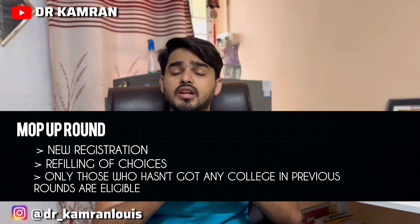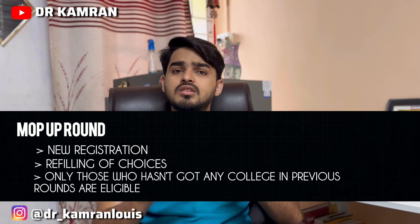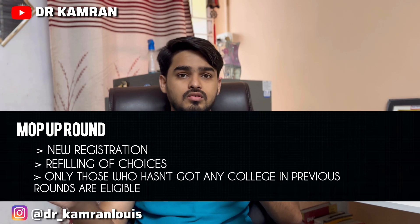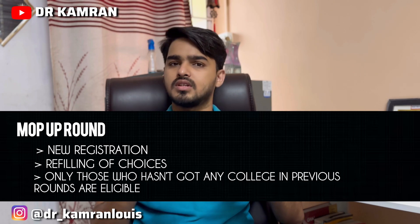If you get a college in the mop-up round, you have to take it. If you don't take it, you are again not eligible for stray rounds. But if you didn't get any college in the mop-up round either, then you are eligible for stray rounds.